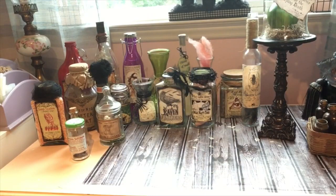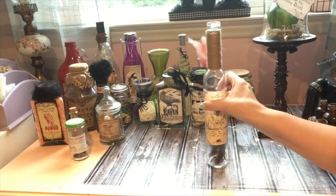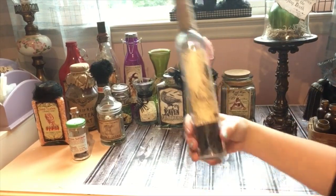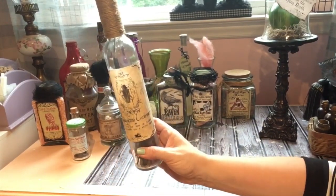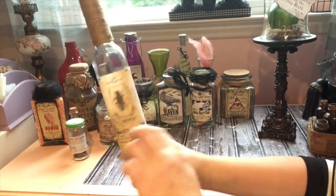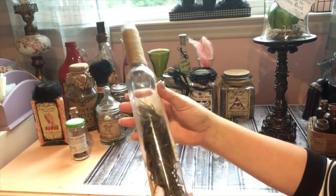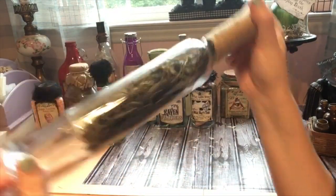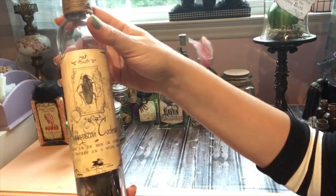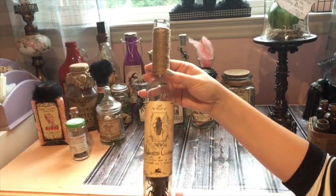I like the variety — different size jars, different looks, different things you can do with them. This one got a little ruined from the other leaking jars but I salvaged it — these are plastic cockroaches and it says 'Madagascar Cockroach' on the front with some twine. Easy peasy.